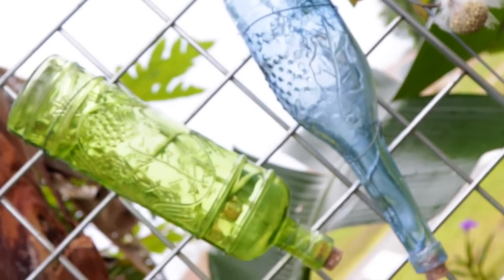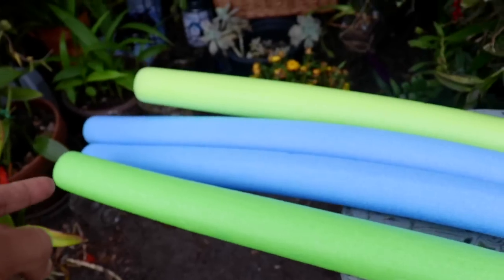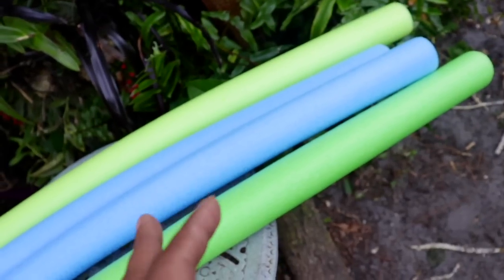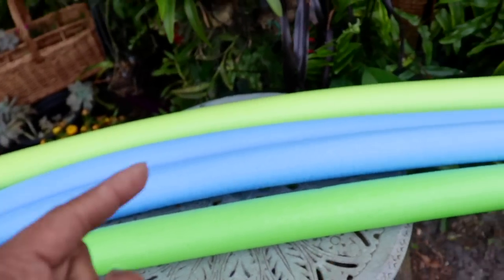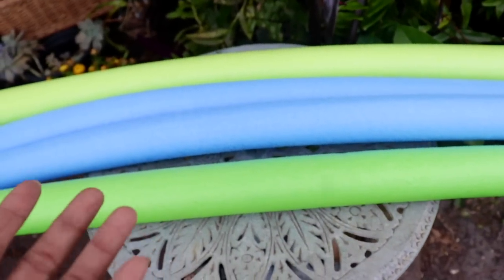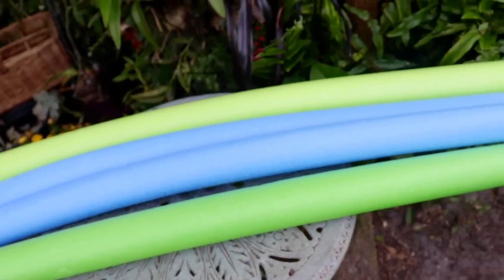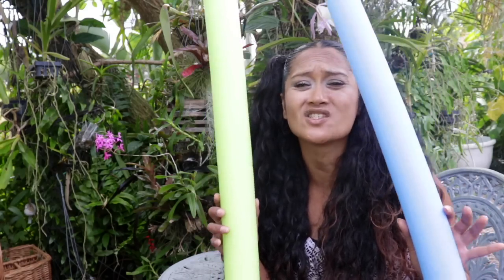These are what we call pool noodles — you commonly see children playing with these in pools. It's a styrofoamy type of material with a nice electrifying neon color to it. I got all four of these for a dollar. It was such a great deal I couldn't pass it up, and I figured I could put them to good use. Not sure what yet, so if you guys have any ideas please share. What makes these pool noodles so great is that they don't leave any markings, no bruising, no scarring — nothing.